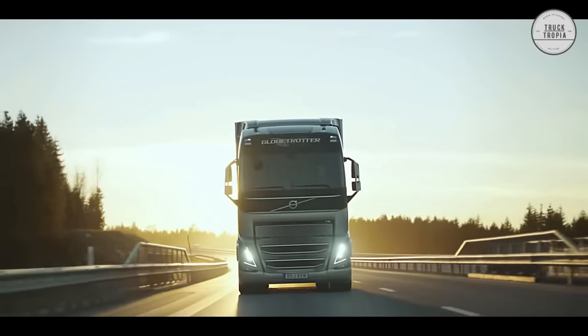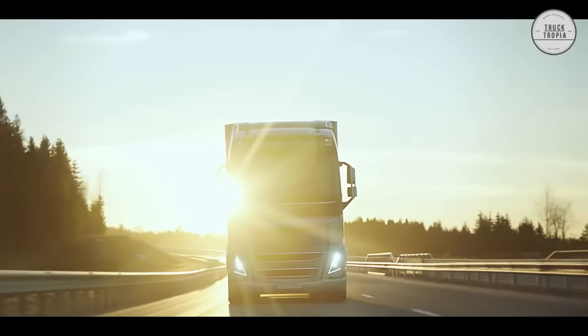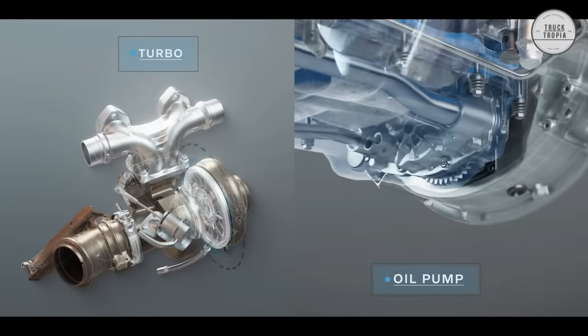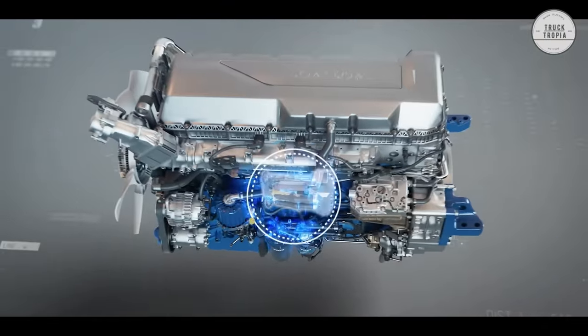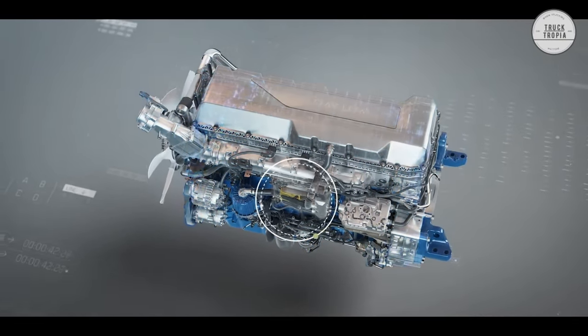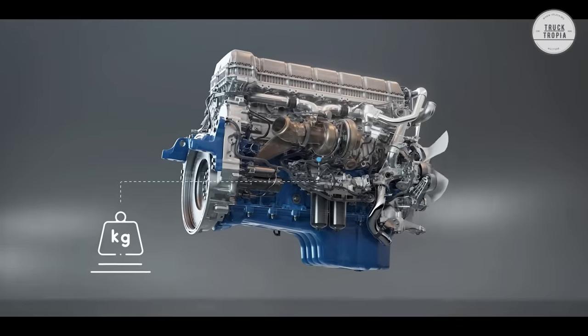Oil intervals on the D16 are up to 100,000 kilometers, and it is able to drive on biodiesel as well. The D16K with 750 horsepower is the most powerful inline-six engine produced and has a dry weight of only 1,324 kilograms.